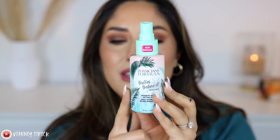To set the face I'm using the Butter Believe It Skin Mist — it actually smells just like the butter bronzer, so if you love that scent you'll love this. It's a hydrating setting spray, not going to add any glitter, just hydrates the skin and sets the makeup.